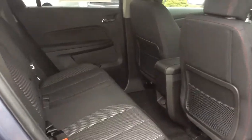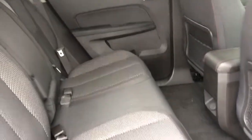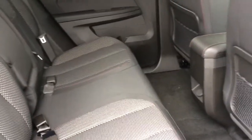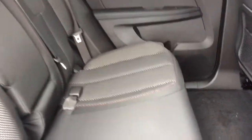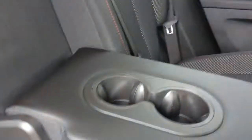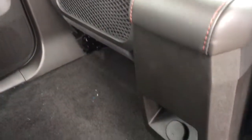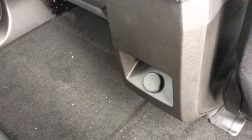In the back seat, the multi-flex 60-40 split bench seat gives you a lot of flexibility to extend cargo space or legroom. It can slide forwards and backwards up to eight inches, and you can recline the seat and fold it forward. There are child seat anchors, a center armrest that folds down with two cup holders, mesh map pockets on the back of the front seats, and an auxiliary power outlet on the back of the center console.